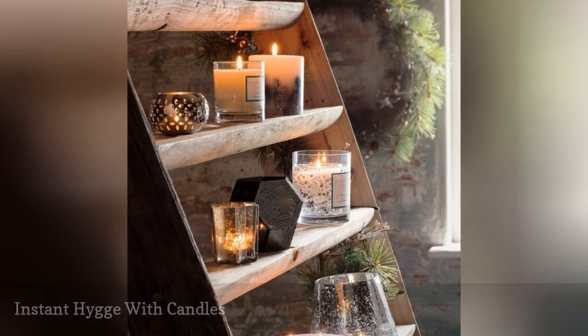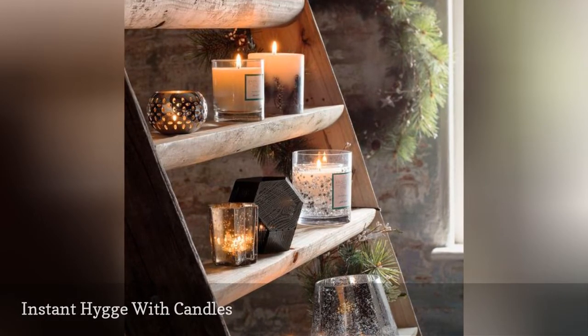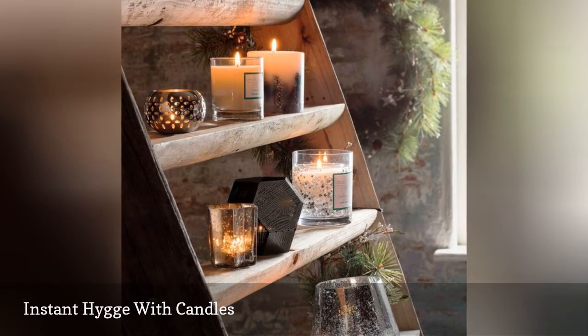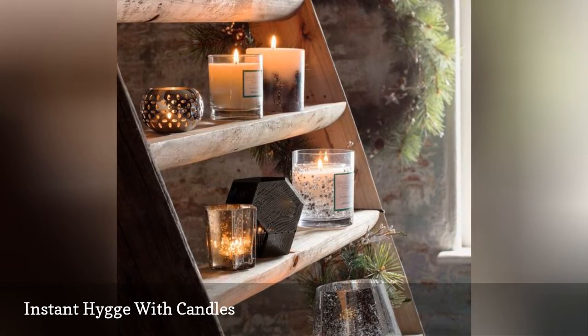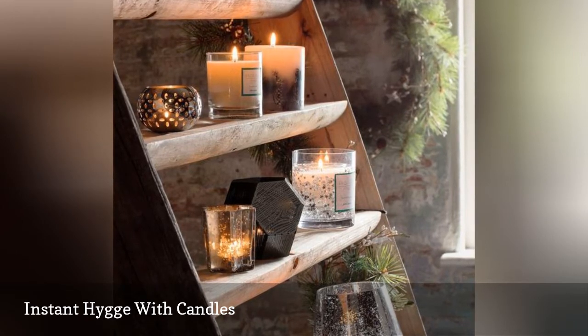One of the easiest ways to add a sense of Hygge to your space is by flooding it with deliciously scented candles, as seen in this display on Pinterest. Candles are essential to the Hygge experience, offering one of the easiest ways to add warmth to a small space. Neatly arrange them on a bookcase, a coffee table, or around a drawn bath and you'll see just how the Danes relax.